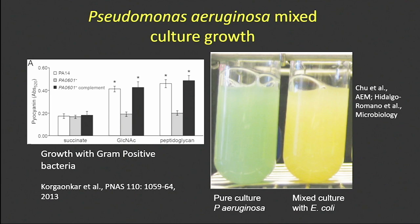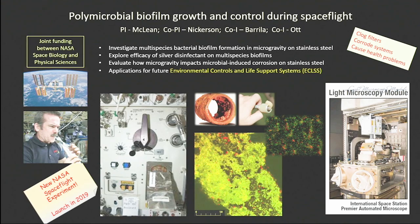This is an outline of our upcoming experiment. A reason for studying biofilms on spacecraft, as Cheryl pointed out yesterday, is clogging. This toothpaste-like substance is supposedly potable water from the Russian side of the space station — it makes for a bad day if that's what you have to drink. You can also have corrosion as well. This was the impetus for our proposal, which has been funded, and we're scheduled to launch late this calendar year on SpaceX 19.